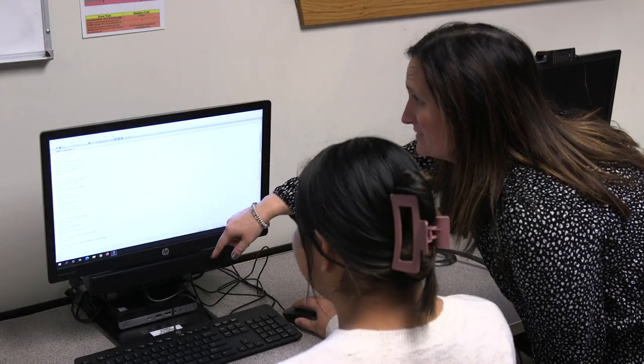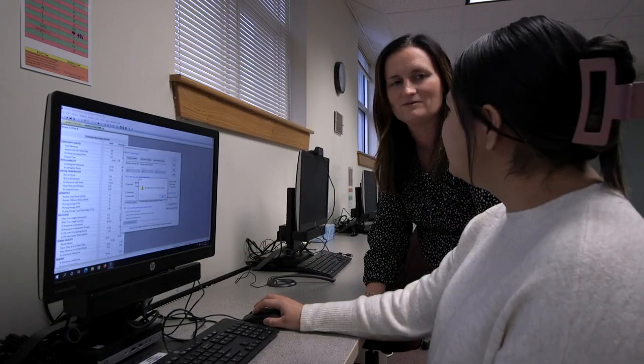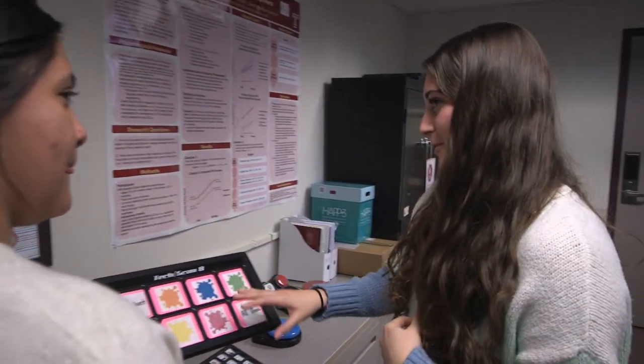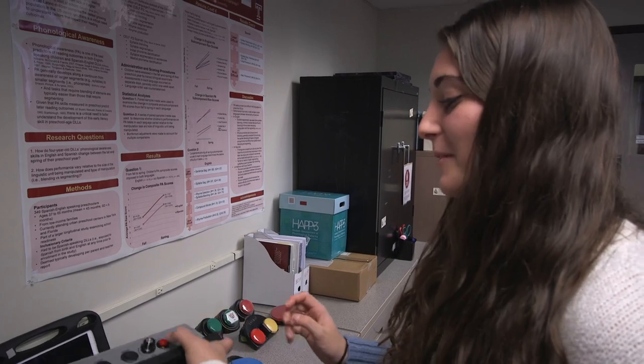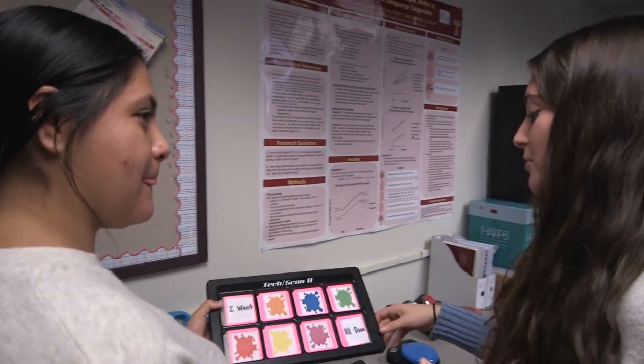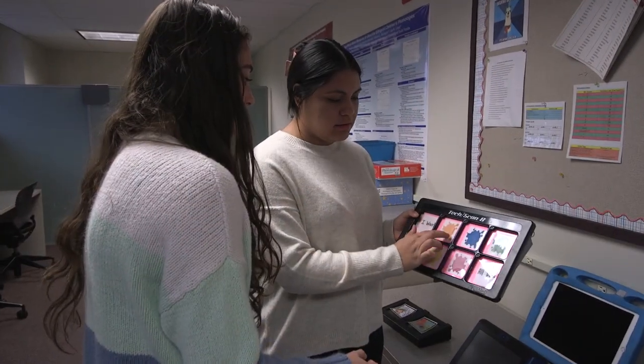The Speech-Language and Literacy Lab houses four computer workstations where students can access programs for analysis of language samples, including the Systematic Analysis of Language Transcripts, or SALT, program. Various augmentative and alternative communication, or AAC, devices are kept here. They range from low to high tech and can be coupled with a variety of switches. Student clinicians use this space to program the devices for individualized use with their clients.